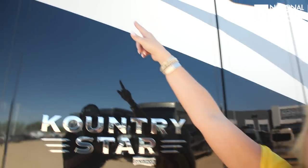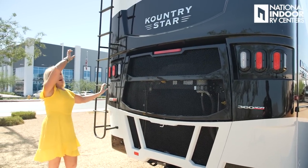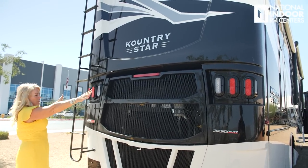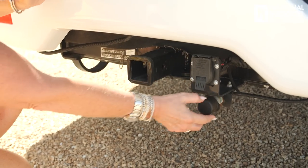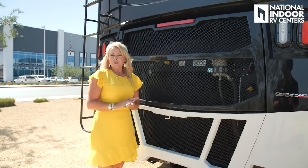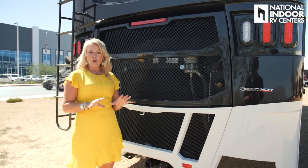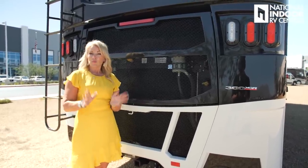Just beyond that we've got a vent for our dryer. Check out the beautiful rear cap of the Country Star — up at the top we've got our marker lights, in the center our rear view camera, the beautiful Country Star name, brake lights, exhaust, a seven-way for our lights, airline for our brakes, and our hitch. With this 360 horsepower engine you can flat tow up to 10,000 pounds or trailer tow 5,000 pounds. Check out my towing video on National Indoor RV Center's YouTube page for more.